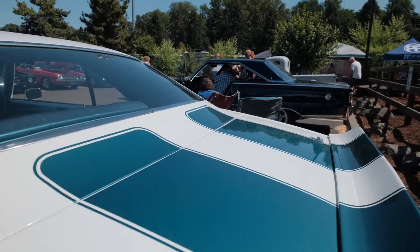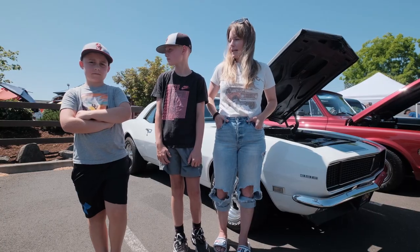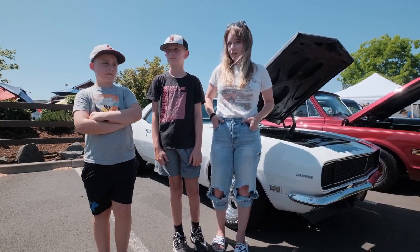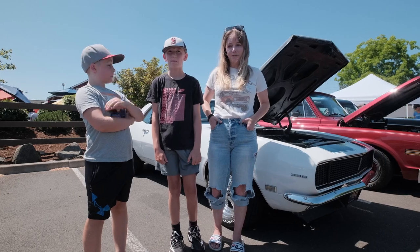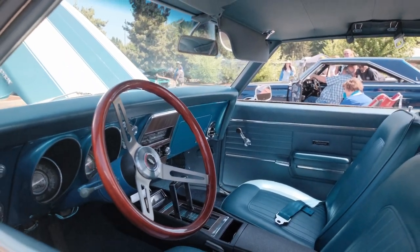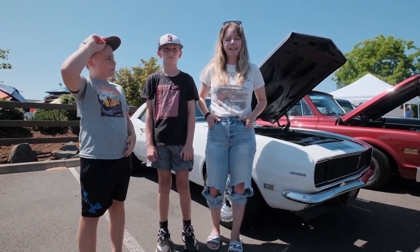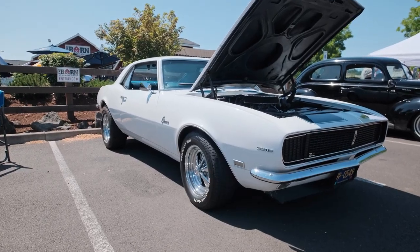We've just had fun taking it out and cruising around with the windows down and we've had a really good time with it. This is our first car show since I've owned the car, which is really fun. My dad actually built me a 55 Chevy Bel Air when I was 16 years old, so we took that to a lot of car shows too. We love classic cars and we just like making memories.